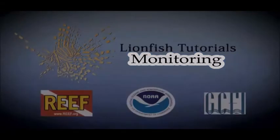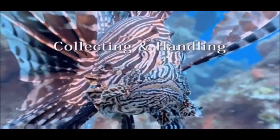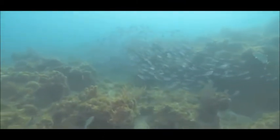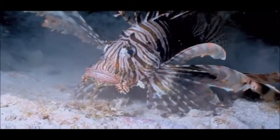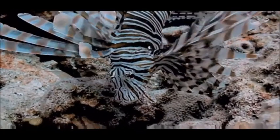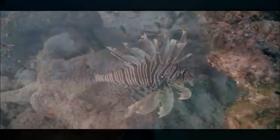Welcome to the Lionfish Tutorials, a series of how-to instructional videos covering collecting and handling, monitoring and dissection. The marine environment is a diverse and changing habitat. Invasive lionfish are a recent threat to our native marine systems and there is great concern over the impacts they are causing. The good news is that local control through regular removals can be very successful in keeping lionfish numbers down and minimizing their impacts.